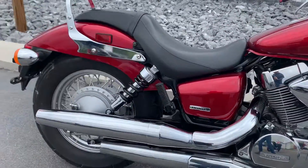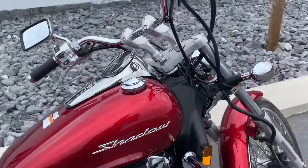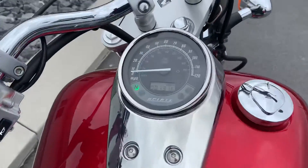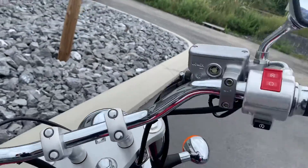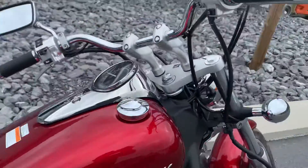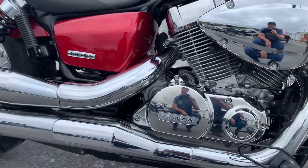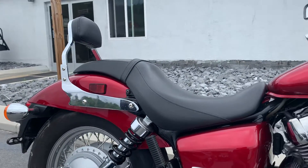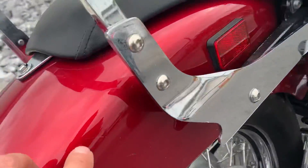It's got a couple very light scratches on it that I'll show, but it's never been down. Fuel tank looks great. No dents or dings — it's 1,316 miles. You can see we've got the sissy bar there. On the rear fender, we've got a couple light scratches right here.